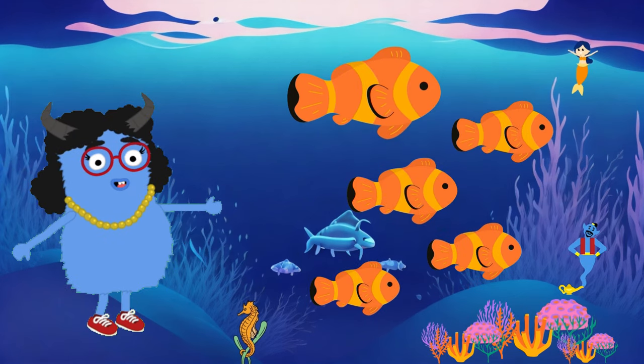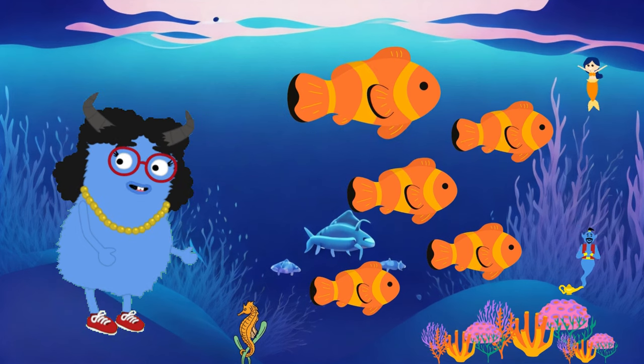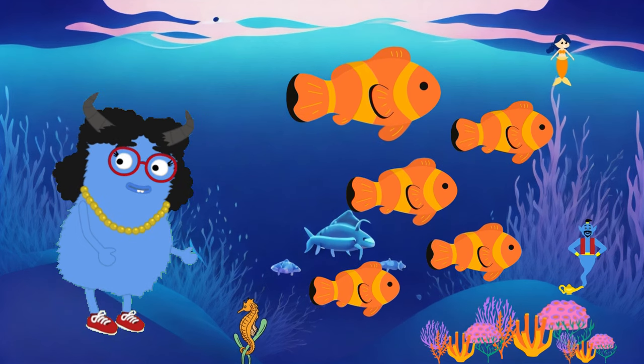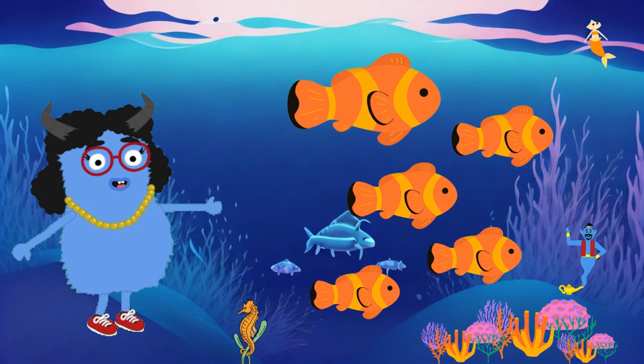Let's meet a colorful creature called the clownfish. Clownfish live in warm tropical waters and they have vibrant colors and long tails. Each species of clownfish has unique patterns and shades, and when they swim, it's like they're dancing. Clownfish are the true fashionistas of the ocean.